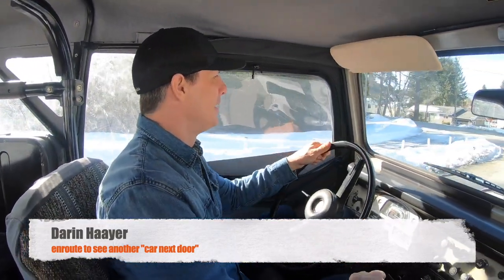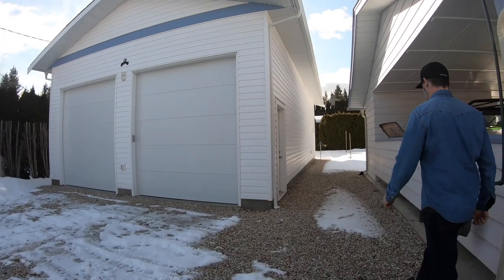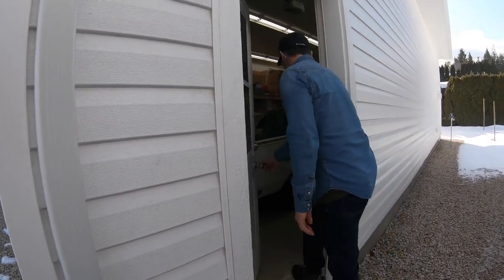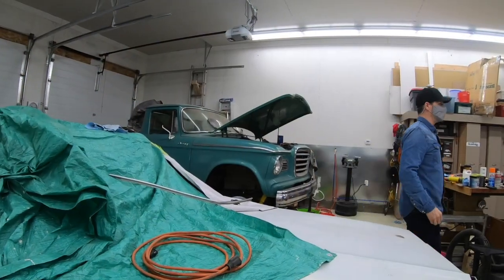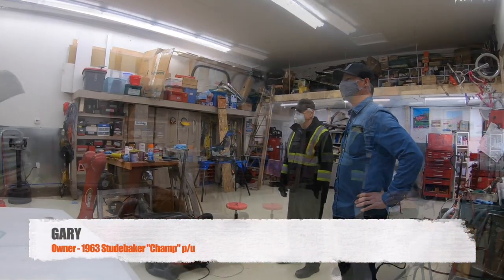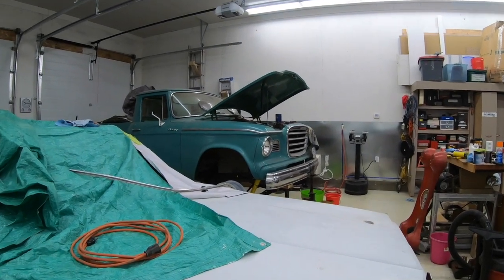He had an old Jeep he's working on, and I showed some interest in that. Then he opened up the doors to his garage and hiding in there was a really cool old Studebaker. We caught Gary working on his 80s El Camino doing some body work, which is definitely a subject for another video, and he was happy to show us what we came to see — his 1961 Studebaker Champ pickup truck.